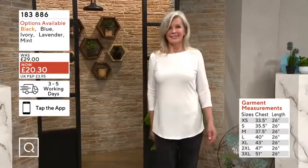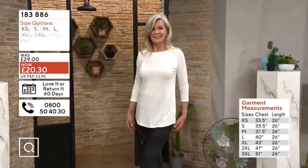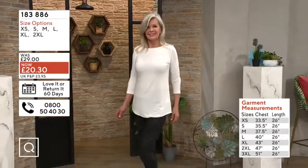The black is limited stock in that one and the mint is also limited stock as well. We haven't got many of those to go around — in fact, we're down.